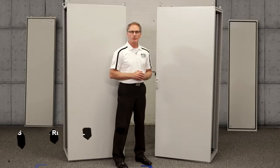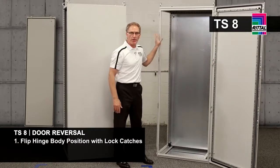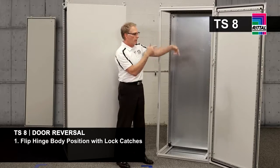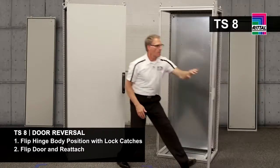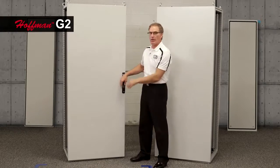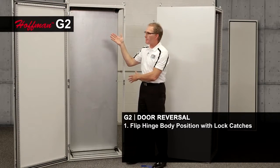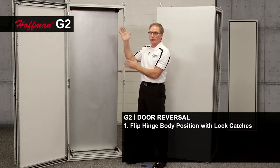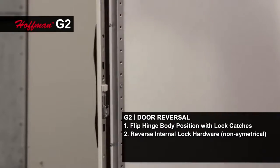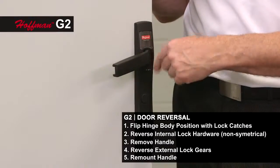Everybody knows time is money. Let me demonstrate door reversal for the TS8 and the G2. For the TS8, you have four hinge bodies and four lock catches. Since the door is centered on the frame and the TS frame is symmetrical, you simply switch out the hardware, flip the door over, reattach it, and since the lock face is also symmetrical, you can change the logo to the other position. For the Hoffman G2, I also have three hinge bodies and three catches. I switch those across the frame, but because the frame is not symmetrical and the door is offset, I have to take the lock guides and reverse those inside. On the outside of the door, I have to remove my handle, change out the lock gears inside of it, and remount it for the same task.